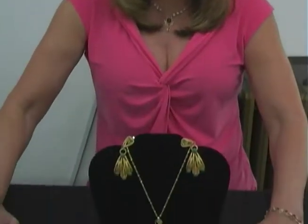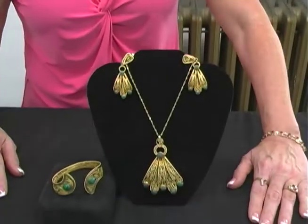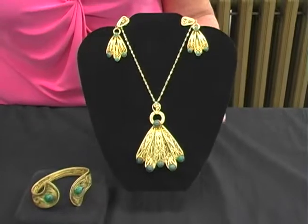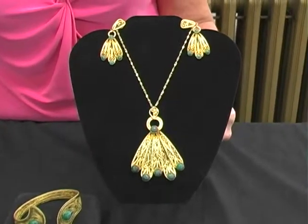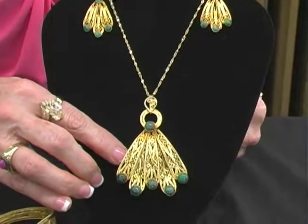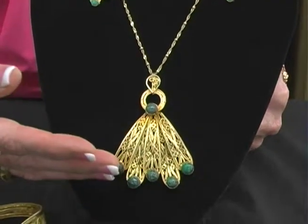Rachel here with Golden Gals Feature of the Day. Today we're featuring this absolutely stunning Made in Israel solid sterling silver with gold overlay. Look at this beautiful pendant featuring the green turquoise.